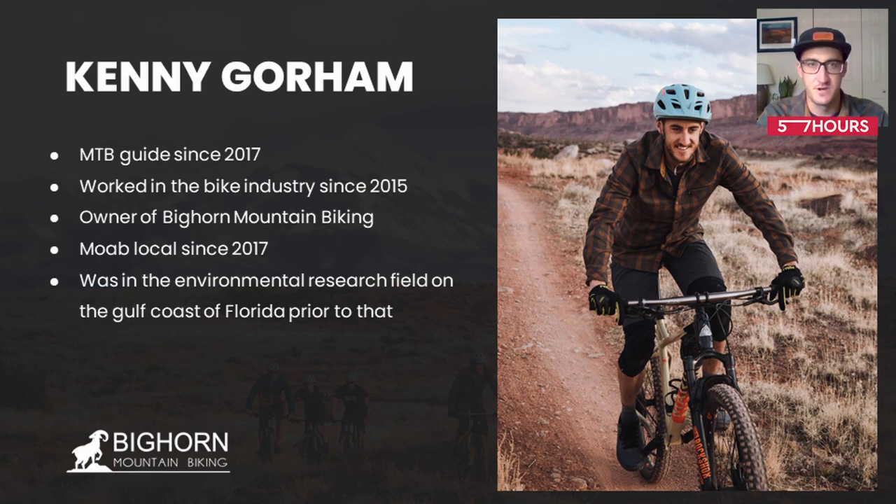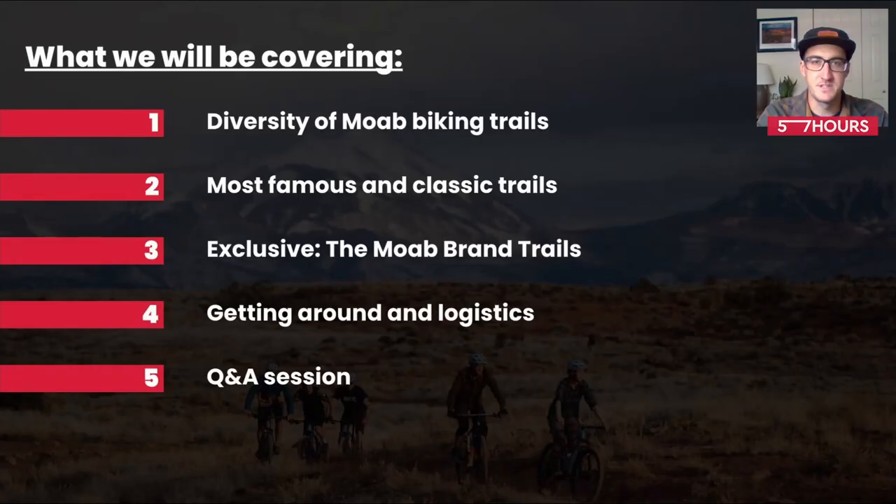Before that, I was in the environmental research field on the Florida Gulf Coast, the West Coast of Florida. So I just have some significant amount of outdoor experience. The purpose of the webinar today is to highlight the important things that you need to know when planning a trip out here to Moab. There's a ton of information to sort through, and hopefully today we'll be able to sort out some of those details for you.